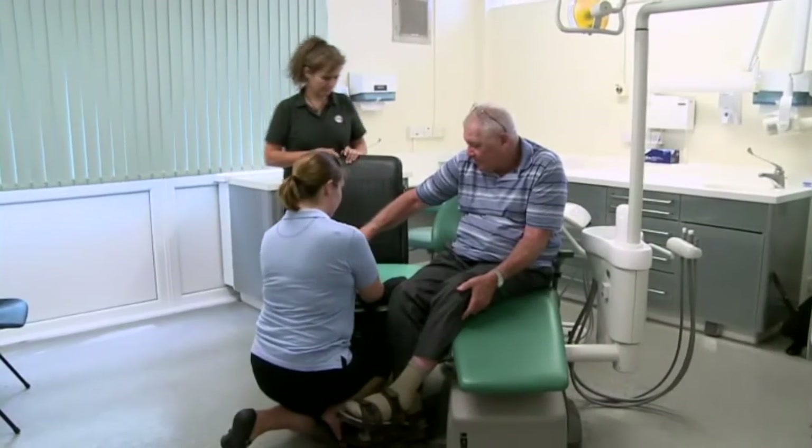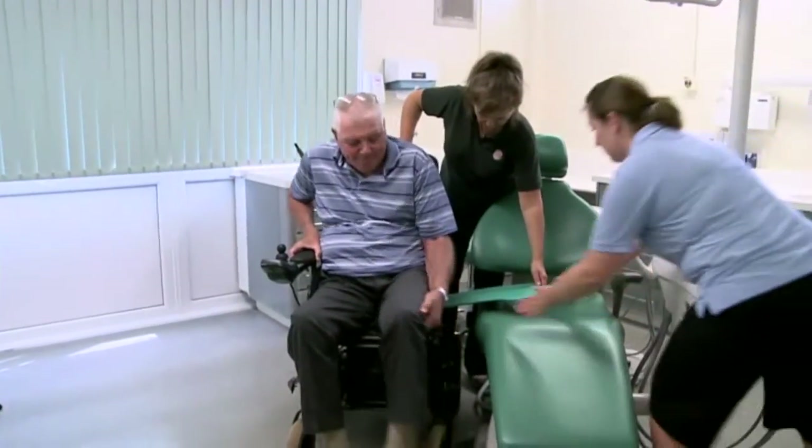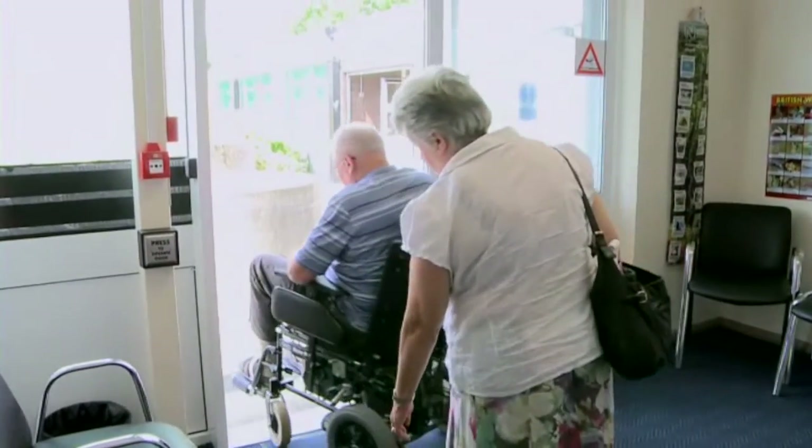We hope that this short video will help you and the person you care for to have a healthy mouth. We'll see you next time.